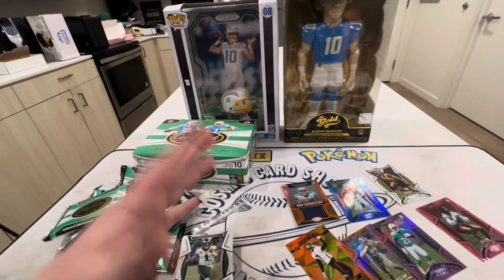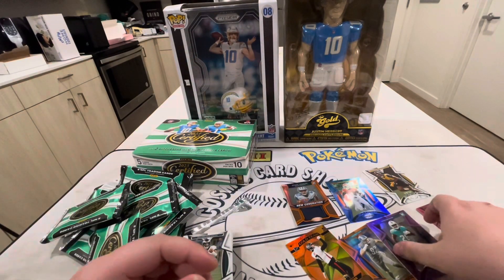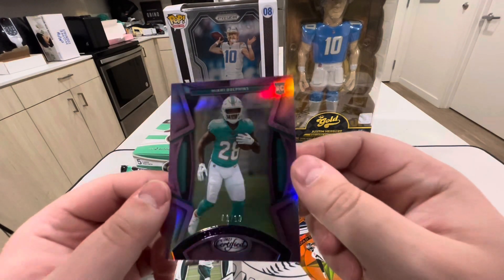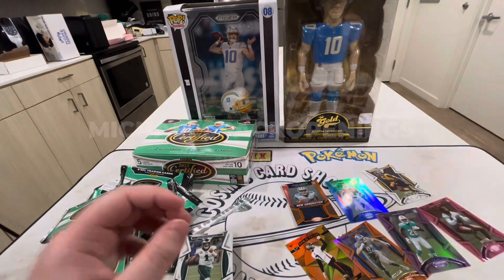This is a product I would buy and rip off camera — this is where I'd put my money. Some of our hits: Aidan O'Connell is probably the best one, but low-key I really think the Devon Achane out of 10 is going to be a really good pull — it doesn't have a ton of cards. Hope you guys enjoyed the video, I'll see you guys next time. Have a good day!